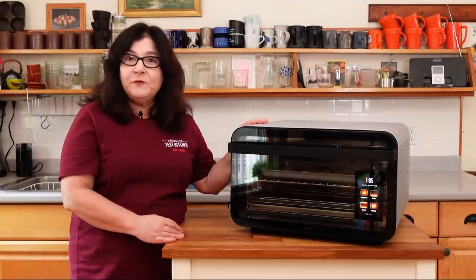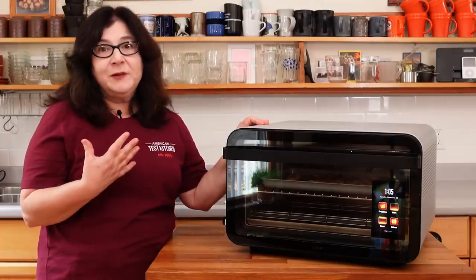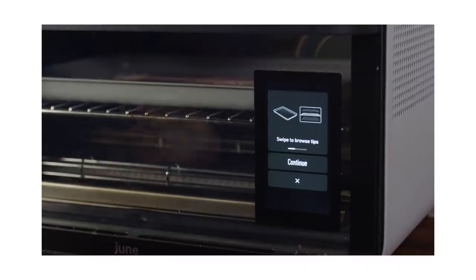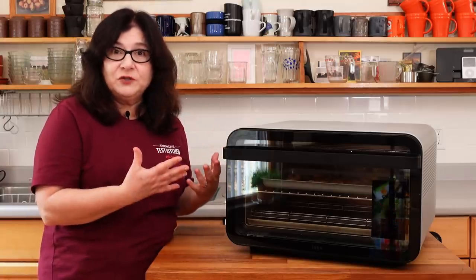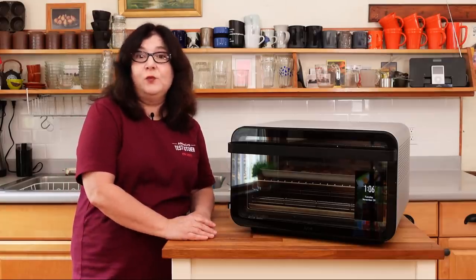This oven was really great for anyone who loves to cook, but also for someone who doesn't know as much about cooking because it can help you — it has everything built into it. Whether you use it as a manual oven or use its smart features to give you a little assist, it's a great product that really works.